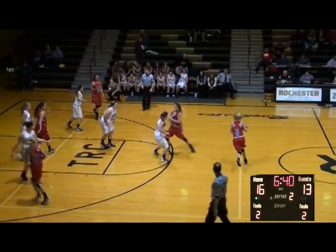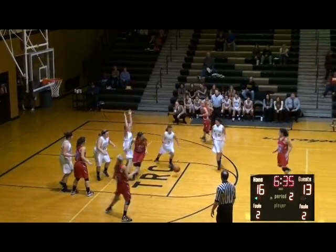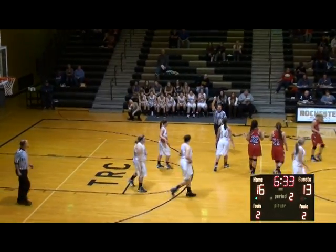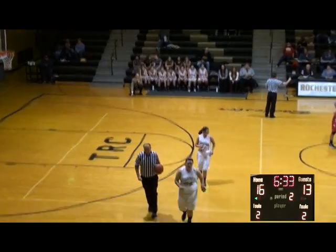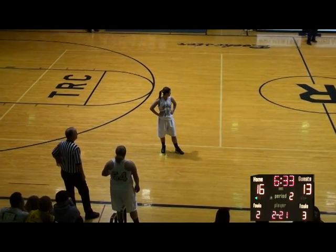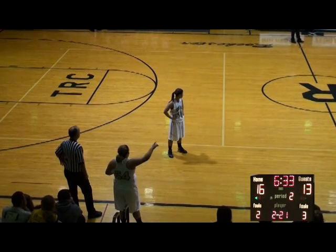Rensselaer got away with the travel there. Now Leisenby feeds down low to Brown — Brown loses it off her foot, picked up by Smith. Now we're going to have a reach-in on Castle, and Rochester will keep possession with 6:30 to play in the first half up 16-13. Brown will pick up her second foul — team fourth. Rochester shot 29% in that first quarter, Castle shot 40%. Castle six turnovers to Rochester's three.